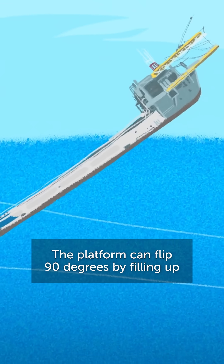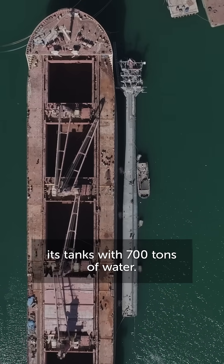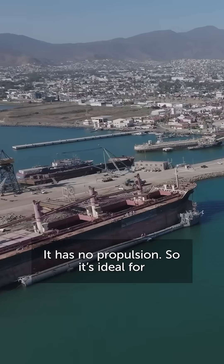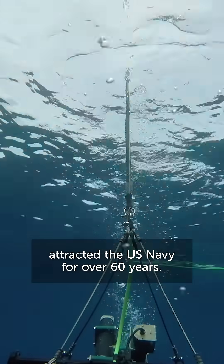The platform can flip 90 degrees by filling up its tanks with 700 tonnes of water. It has no propulsion, so it's ideal for acoustics research, something that attracted the US Navy for over 60 years.